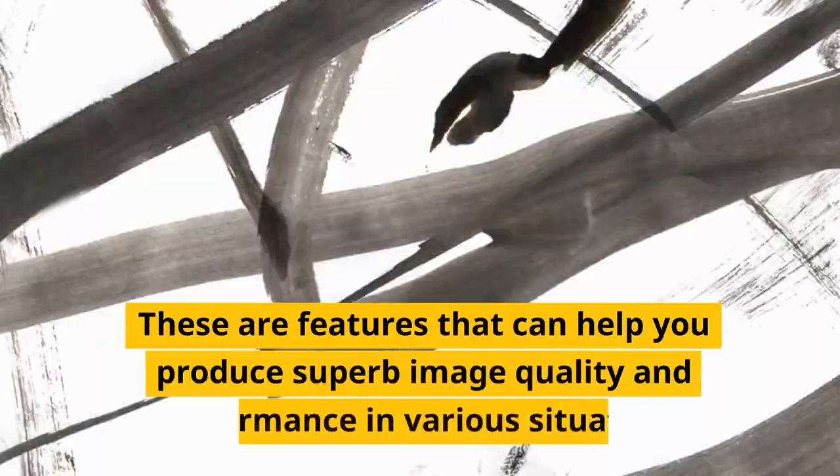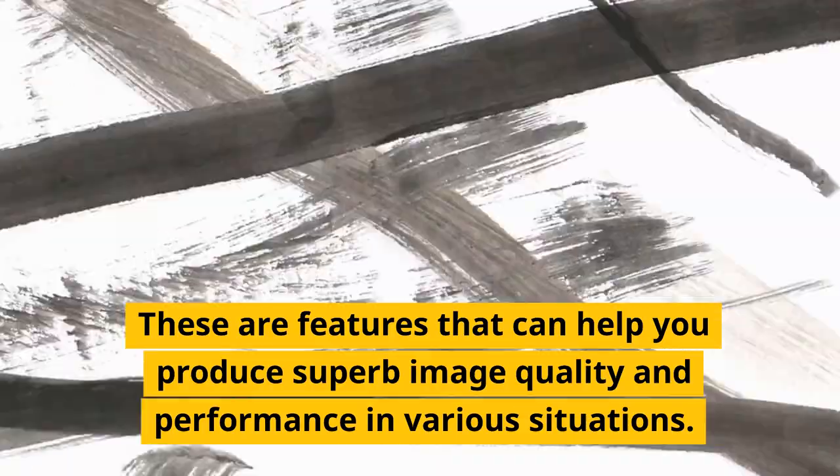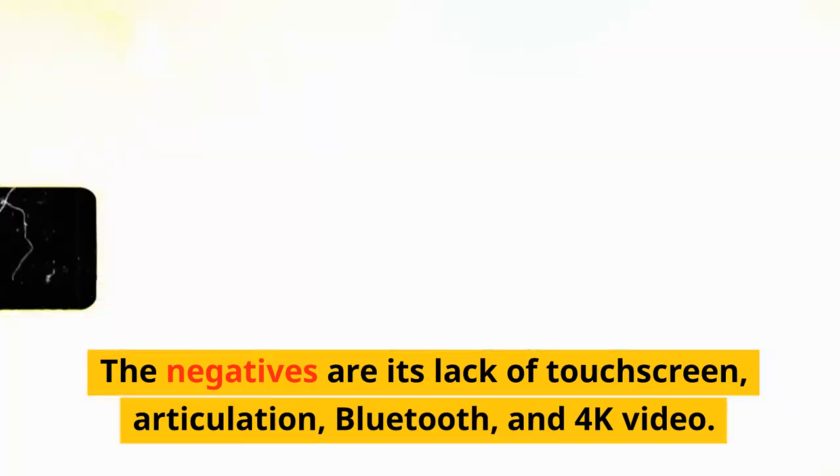These features can help you produce superb image quality and performance in various situations. The negatives are its lack of touchscreen, articulation, Bluetooth, and 4K video.